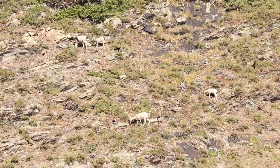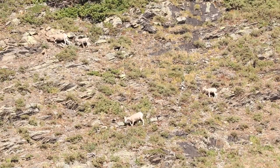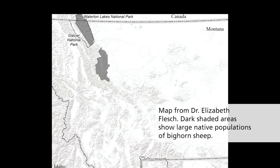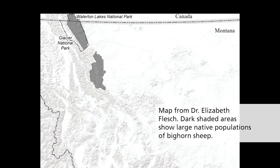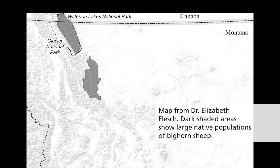This group of bighorns is unique because it's one of only two large native metapopulations that have never gone extinct locally. And they have never had other bighorn sheep brought into them, so they've basically been around for a really, really long time. Like thousands of years? Probably thousands of years, yeah. Wow, that's amazing. What a cool thing to have here in this park.